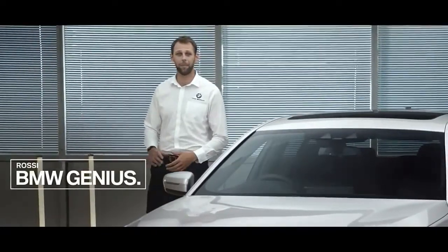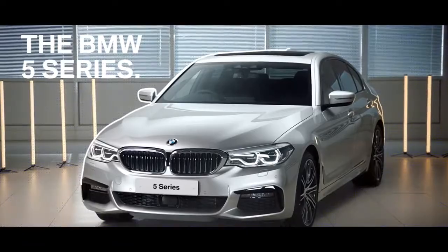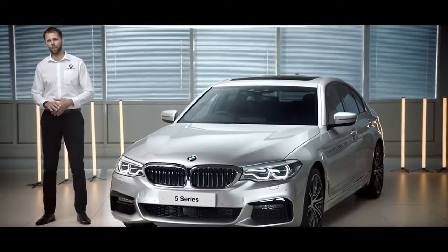Hi, my name is Rossi. I'm a BMW Genius and I'd like to introduce the BMW 5 Series, which is a flagship of the BMW range and therefore one of the most important models. This 5 Series combines sporty looks and comfort at the same time.